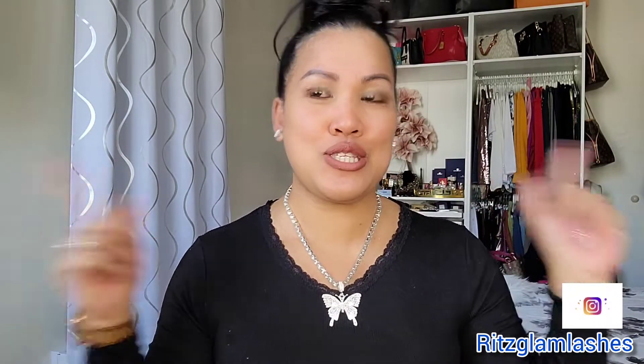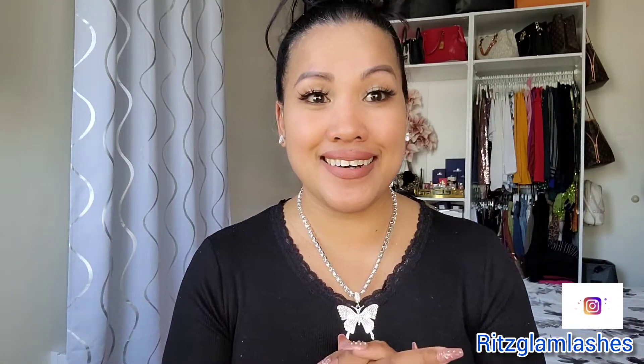All you're gonna find on my YouTube channel is about lifestyle, fashion, makeup, and everything in between. I just want to make it interesting. If this is your first time here, I welcome you into my channel, and please before you go, don't forget to subscribe.